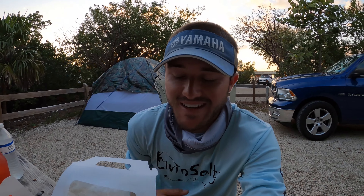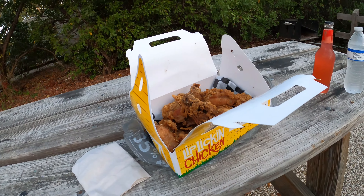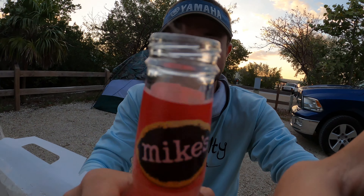So when everything fails today and it seems like everything didn't go the right way, you end up with some Winn-Dixie fried chicken and Mike's Hard Lemonade to enjoy the rest of the night. Cheers guys.